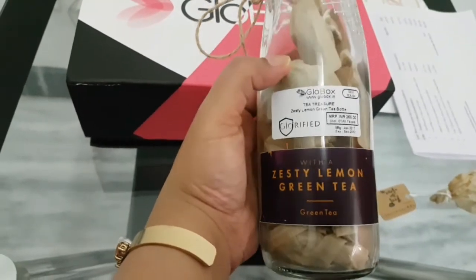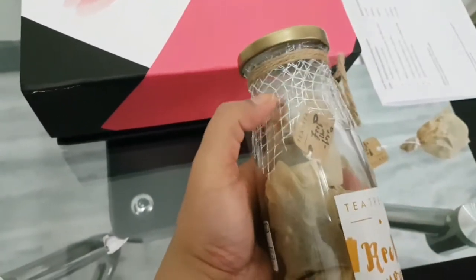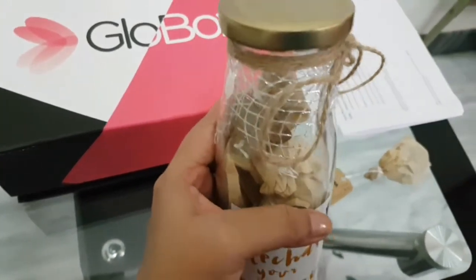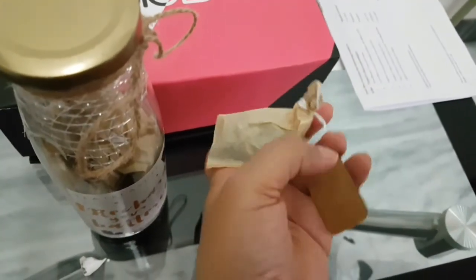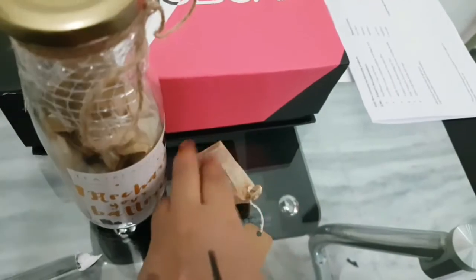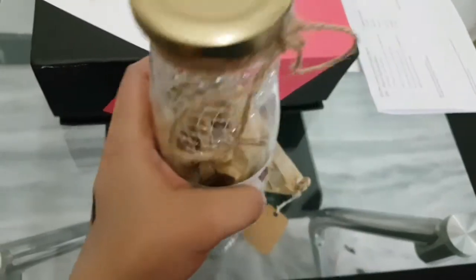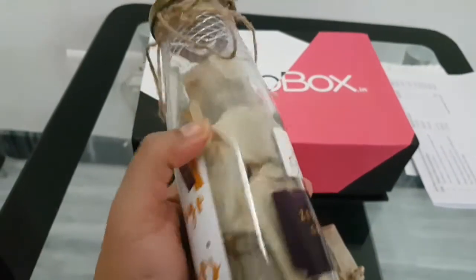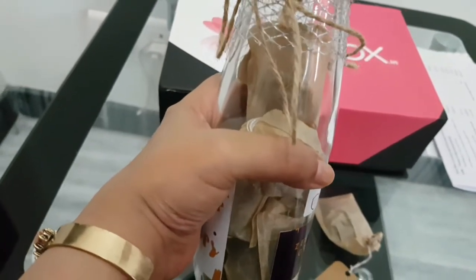My last product is this green tea bottle from Tea Treasure — it's a Zesty Lemon Green Tea. I really like the packaging: the jute string, the mesh netting, and the glass bottle. The tea bag looks lovely and it says 'Feel the Love' on it. I'm really excited to try this tea, though it retails for rupees 260, which is quite costly for this amount.